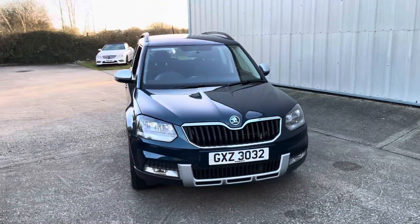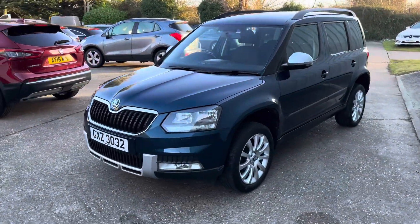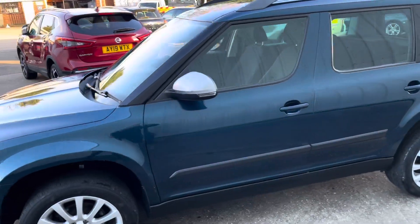Another cracking example of this rare Skoda Yeti — it's the Yeti Outdoor, it's the 4x4 and the DSG Automatic, 2014 plate finished in the lava blue which is a fantastic colour.